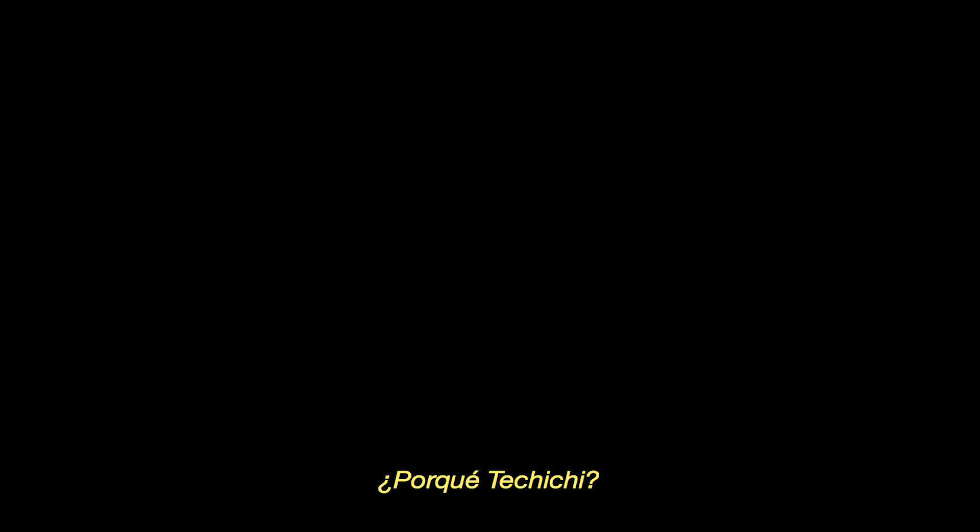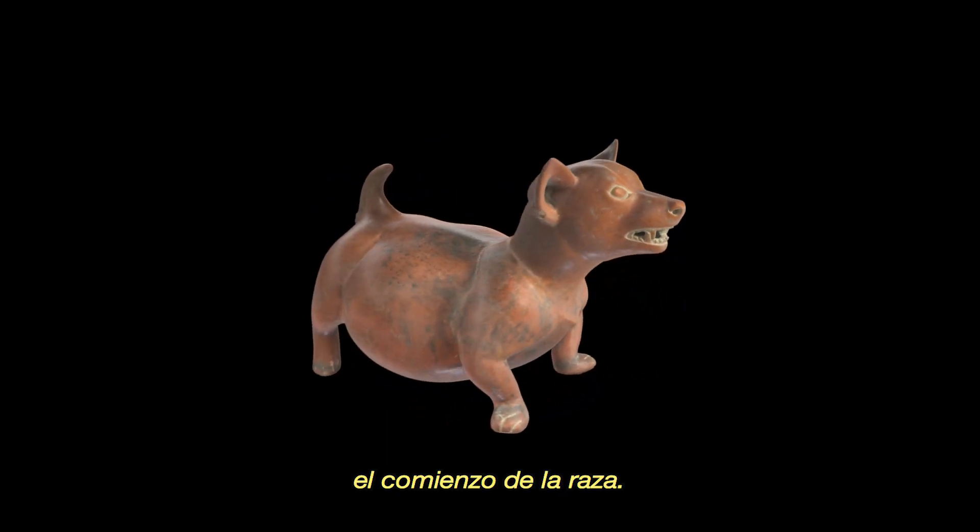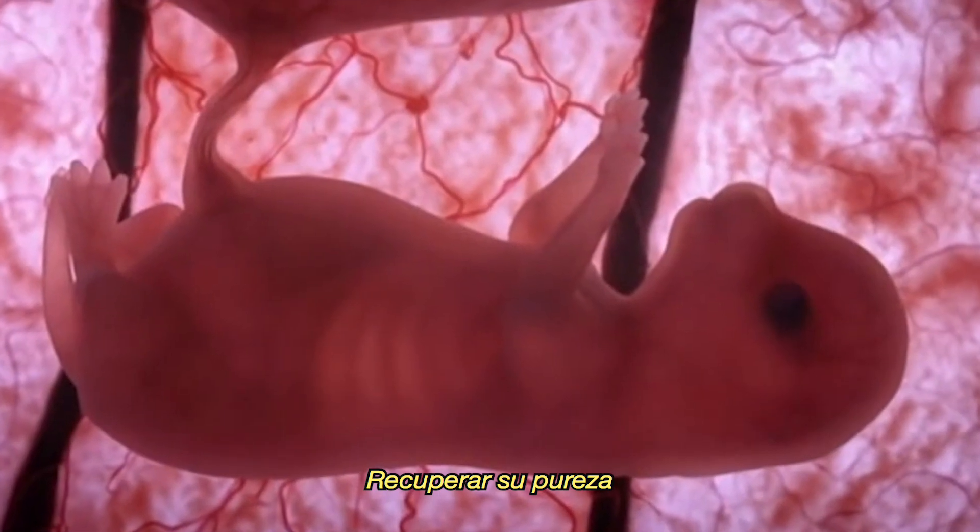Why Tatiichi? Tatiichi is the known ancestor of the chihuahua, the beginning of the breed. Recovering its purity is our main goal.